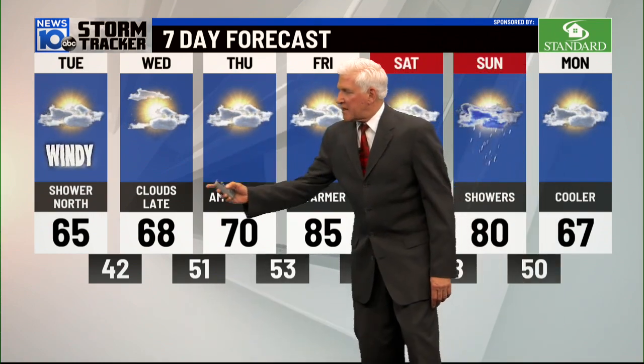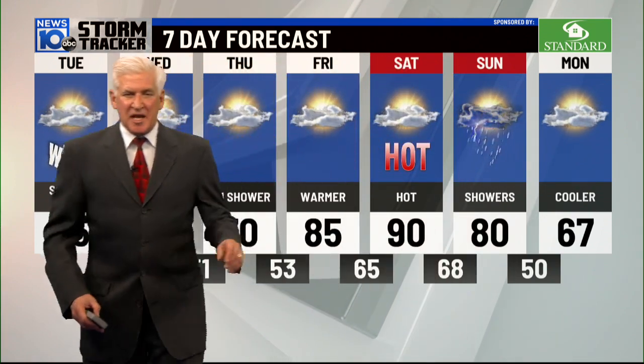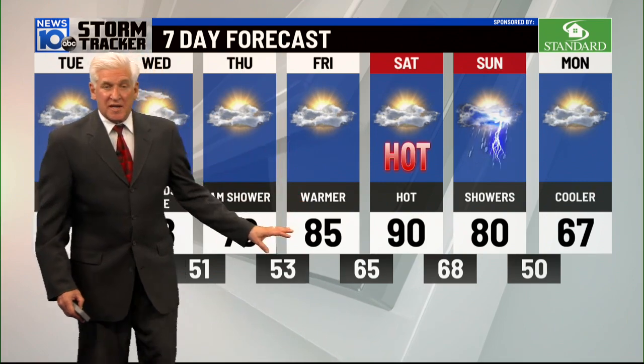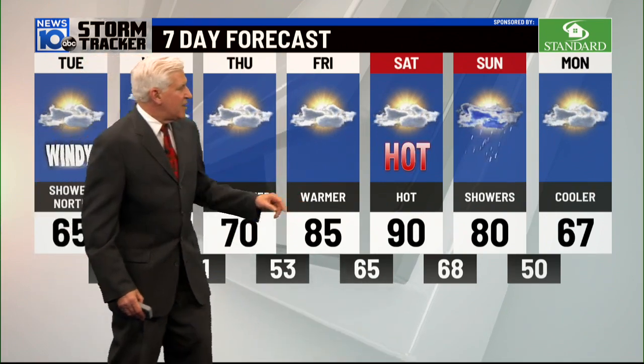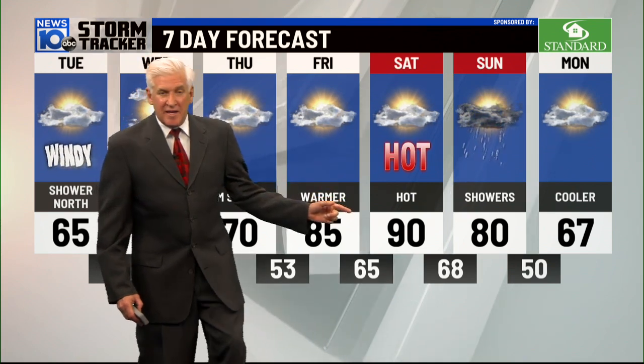Winds gusting to 30. Partly to mostly sunny Wednesday, late day clouds, 68. A shower Thursday morning, then some sun, 70. Friday, partly sunny — look at this, 85. Saturday hot, could be humid, 90. Showers and a thunderstorm on Sunday near 80. And then cooling off on Monday.